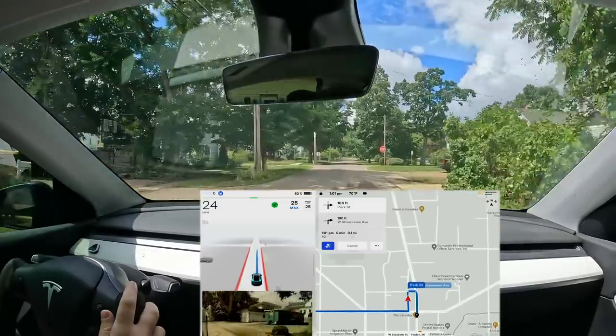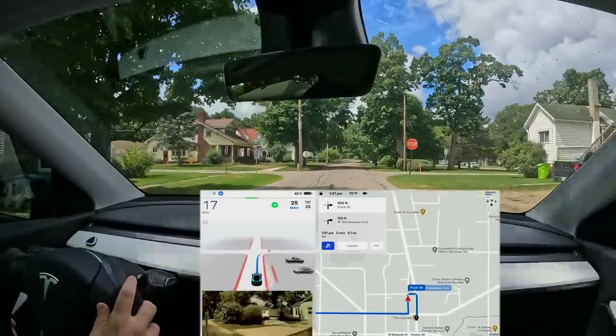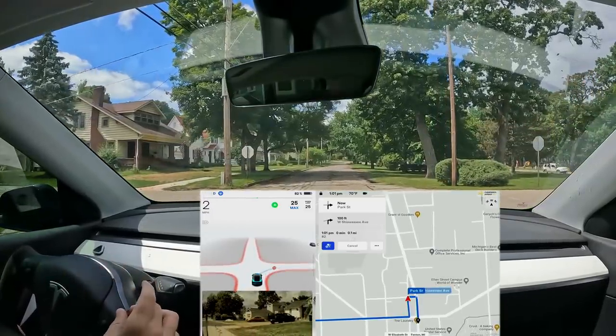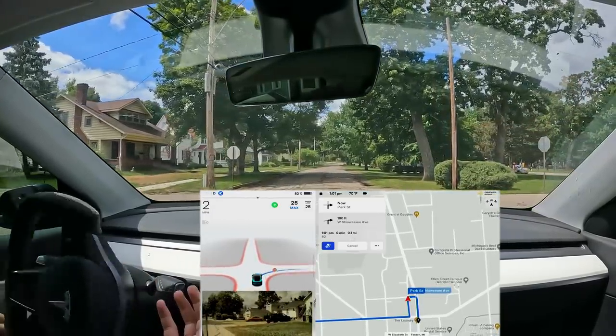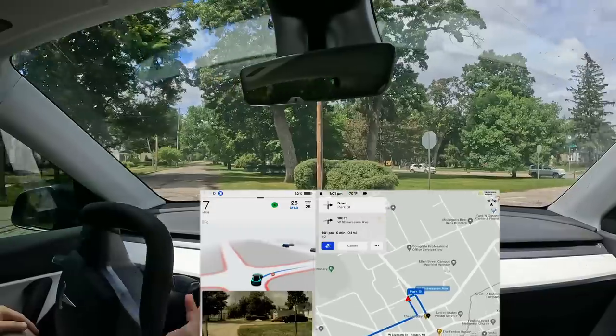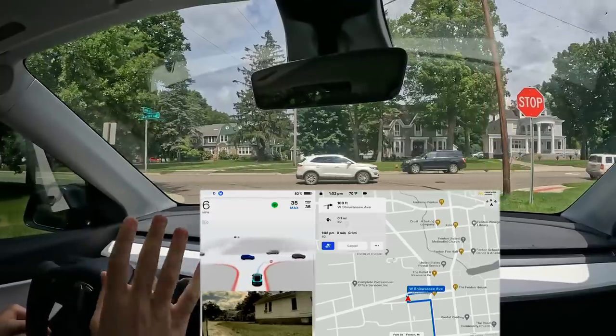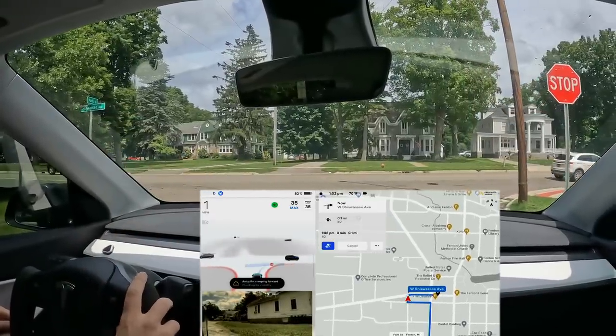Elon wants to raise the Full Self-Driving price in two weeks, in early September, from $10,000 or $12,000 up to $15,000. I mean, at that price this had better be doing everything and I should be doing nothing — that is a crazy amount of money. But that's not really what this video is about; maybe we'll talk about it in the future.